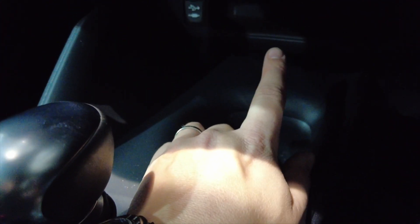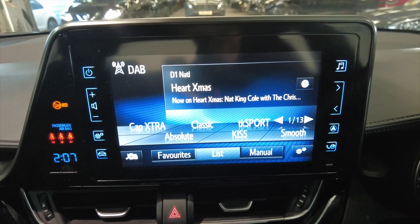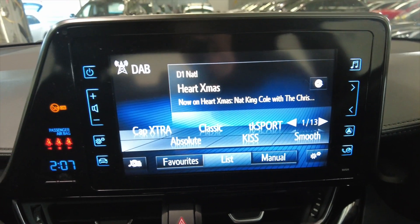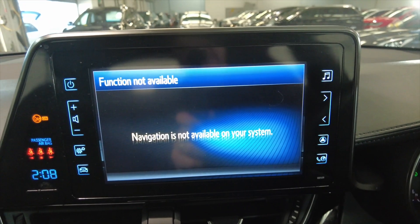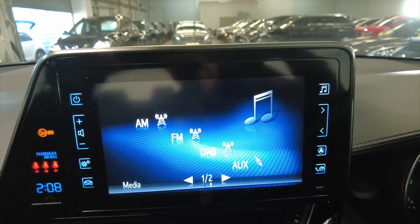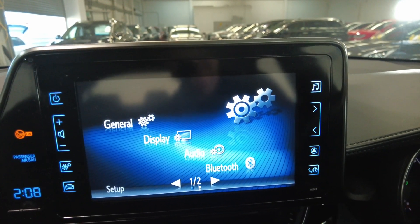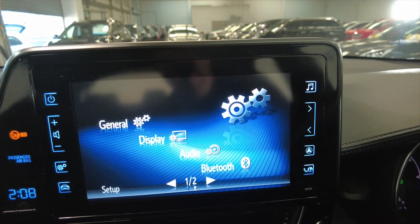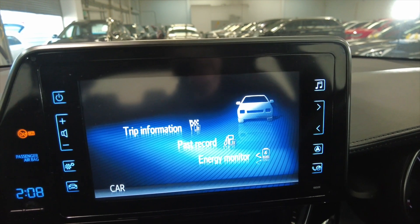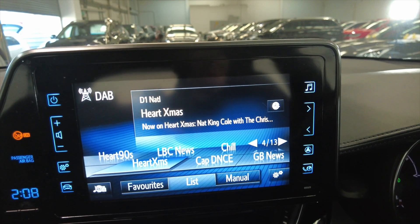Just underneath you've got a little bit of space for your phone to sit, a charging point, and an auxiliary in. Moving up, we've got your climate control, air conditioning, and then into your digital display which has got DAB radio, various other options and settings you can access — FM radio, and in the settings menu you can connect via Bluetooth for hands-free calls with your mobile phone.